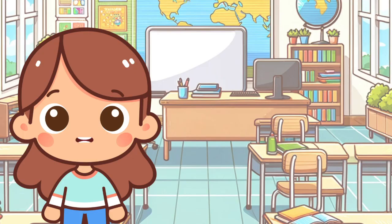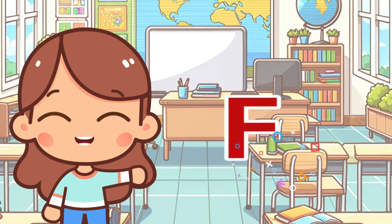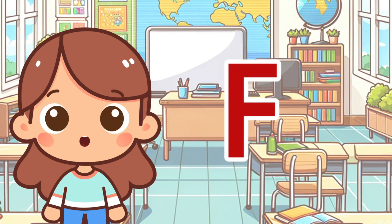Cookie Tots! Hi, Cookie Tots. I'm Amy. And today, we're going on a fabulous adventure with the letter F. Let's find out about all the fantastic things that start with F. Are you ready? Let's go!